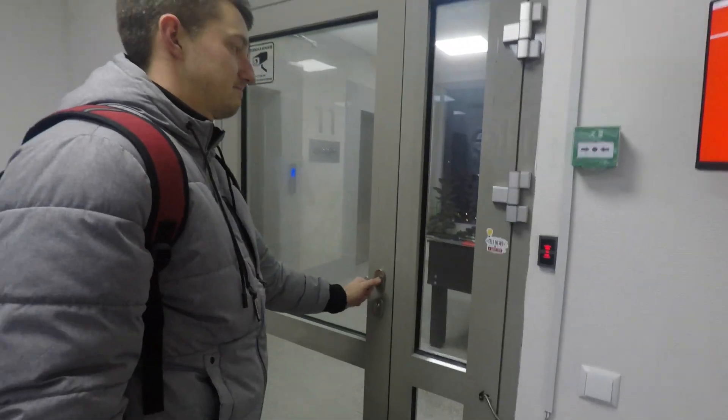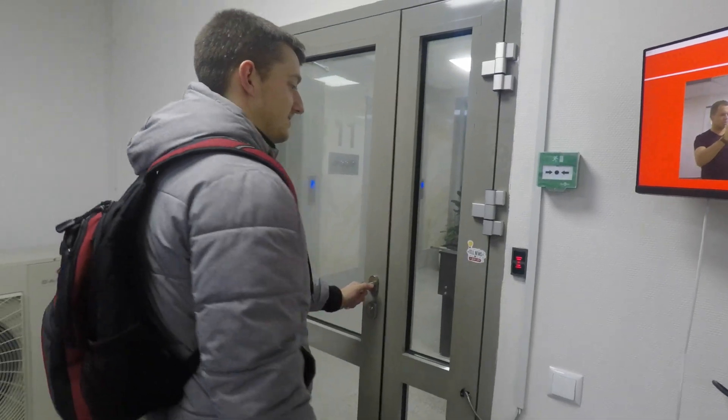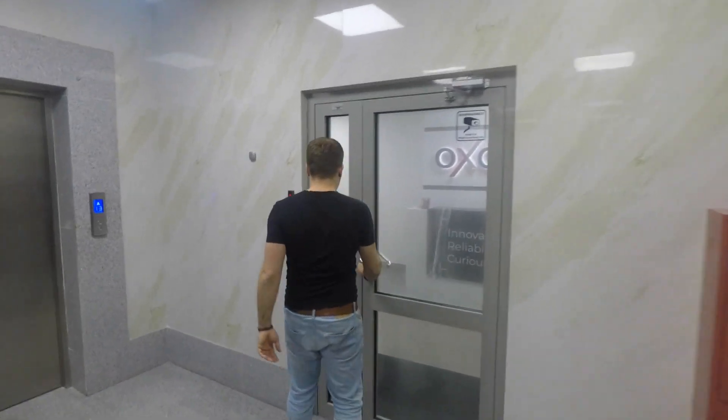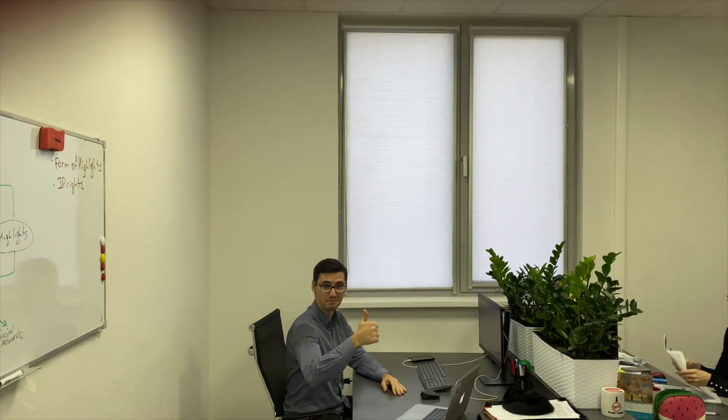Our current access system is a well-functioning, yet legacy card system. Our goal was to build a system that excludes carrying physical objects every day while moving between offices, while keeping the same security standards to prevent unauthorized access from the facility.